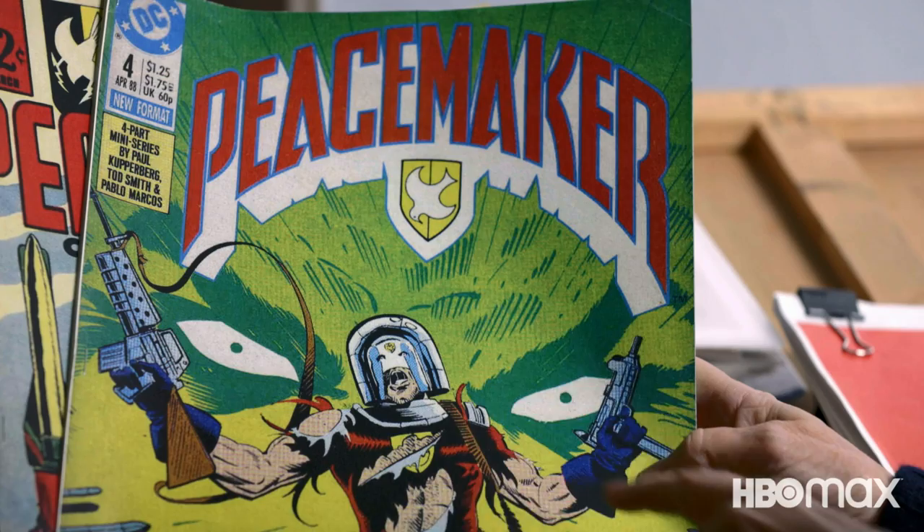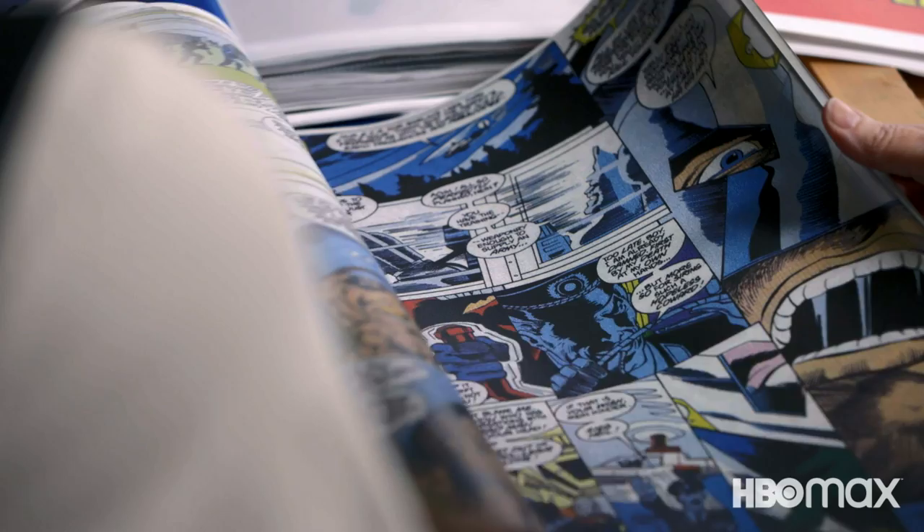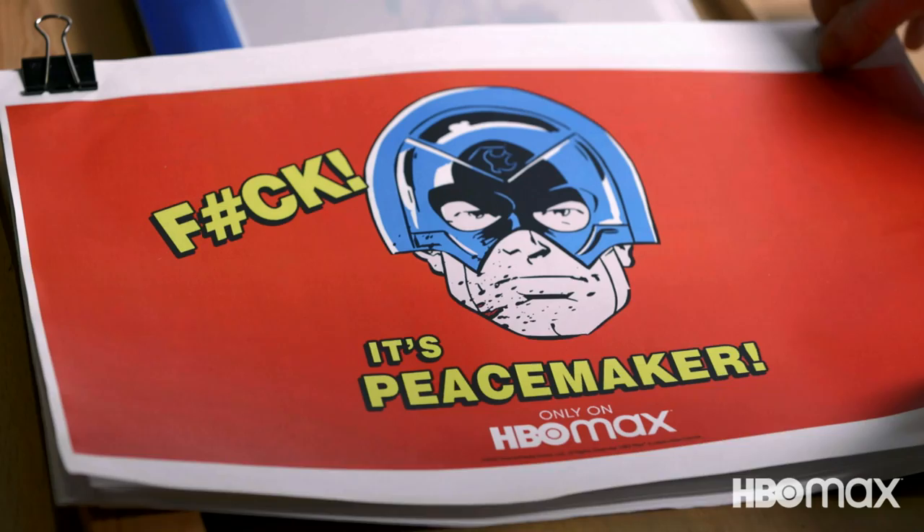These are the original Peacemaker comic books, which were given to me by our wonderful production designer, Lisa Soper. They were just a mood inspiration. We had them pinned up everywhere to get in the vibe. But then we had to show the studio where we were going, so we created look books.